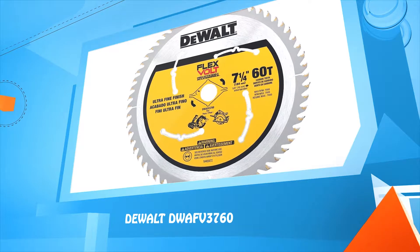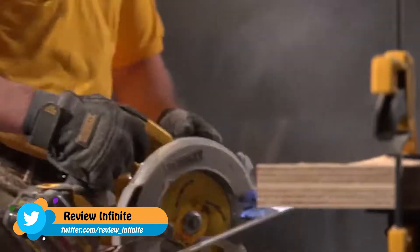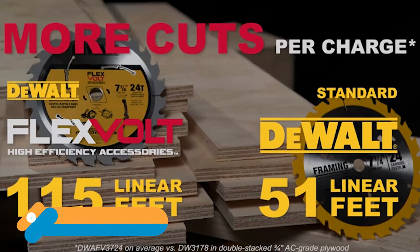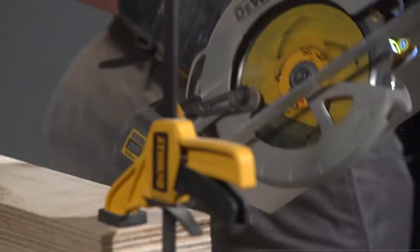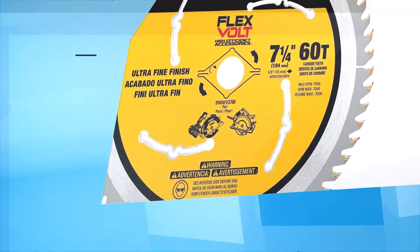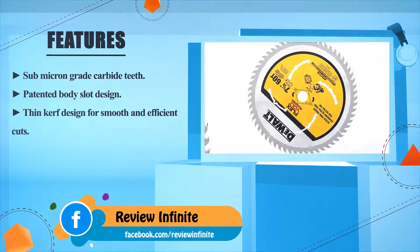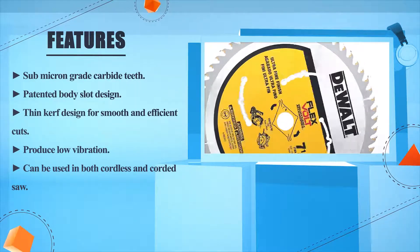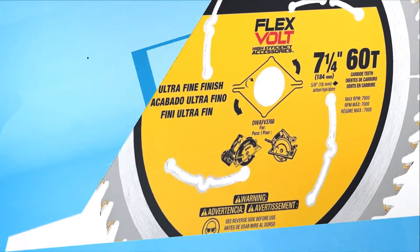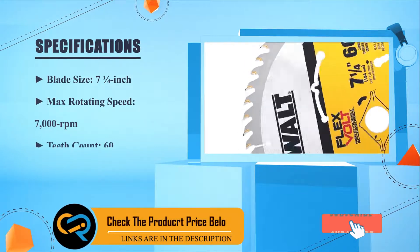Number one: the DeWalt DWF3760. Submicron grade carbide teeth, patented body slot design. Thin kerf designed for smooth and efficient cuts, producing low vibration. Can be used in both cordless and corded saws. Blade size: seven and one quarter inches, max rotating speed: 7000 RPM, teeth count: 60.